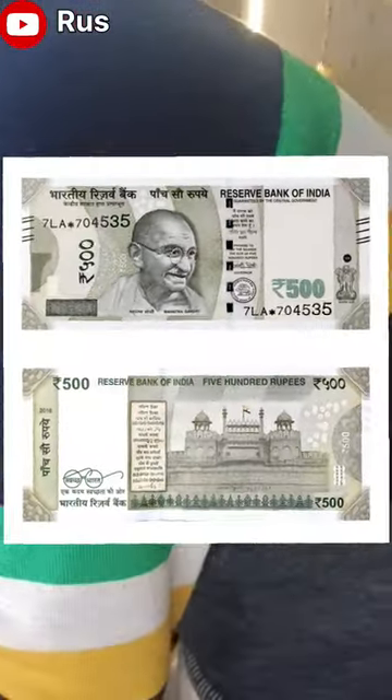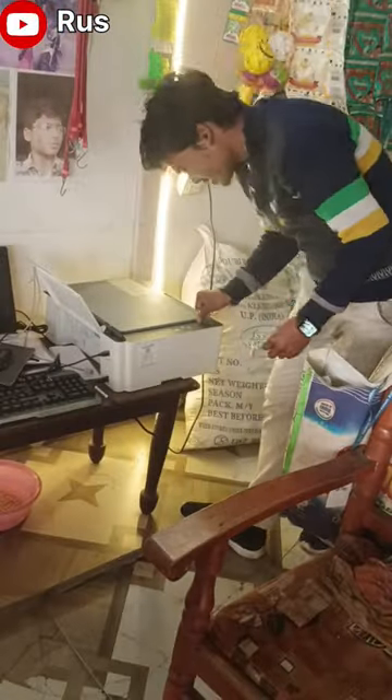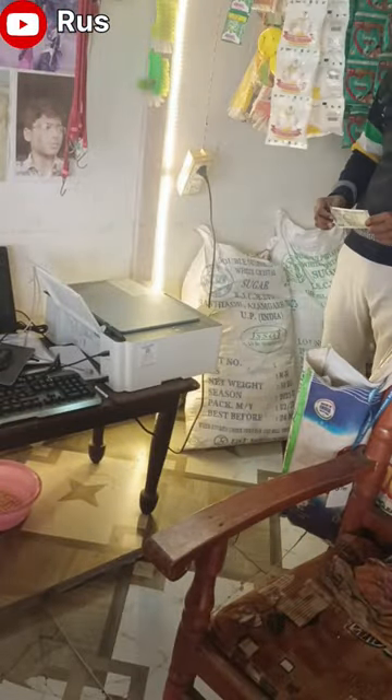Hello guys, so today we are going to try the trunk. After photocopies, the trunk is coming from 500.00. Let's start. Here we are going to try the trunk.